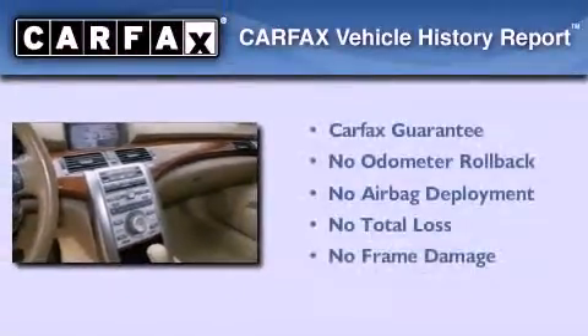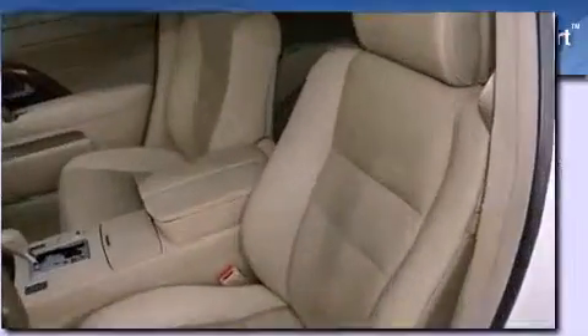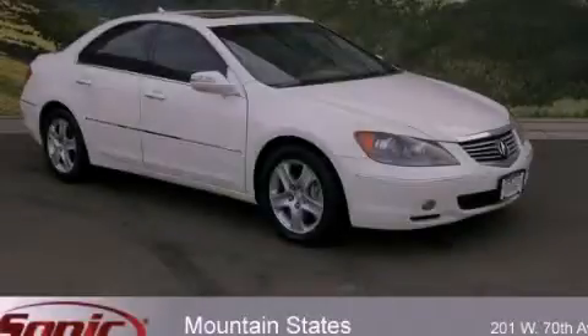Not to mention that this Acura qualifies for the Carfax buy-back guarantee. Contact us today to schedule your opportunity to see this automobile in person.